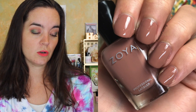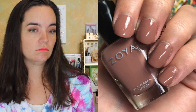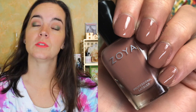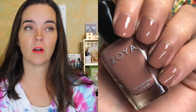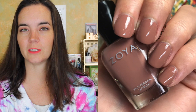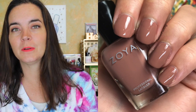The second polish is called Kinsley, described as a blush toned caramel cream. I think that's pretty accurate — it's a pretty caramel cream with a really great formula, covered in two coats. I'll go ahead and say that all of these covered in two coats, they all performed very well with really nice formulas — no running or pooling, not thin. So two coats of Kinsley.